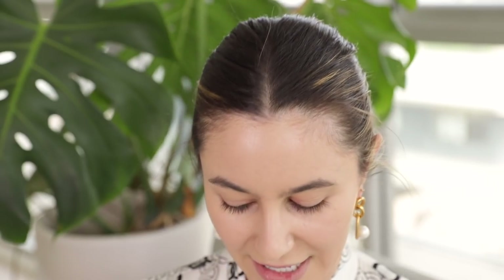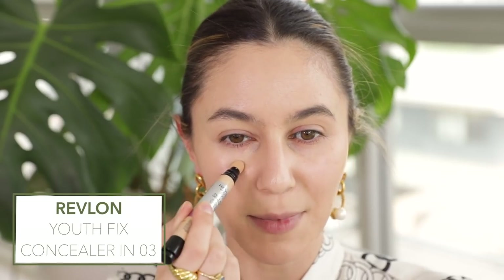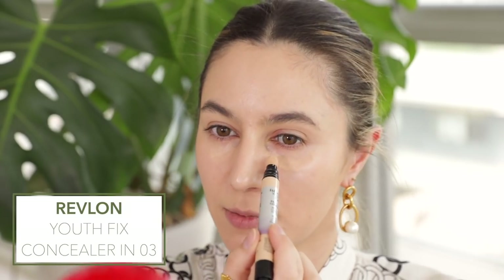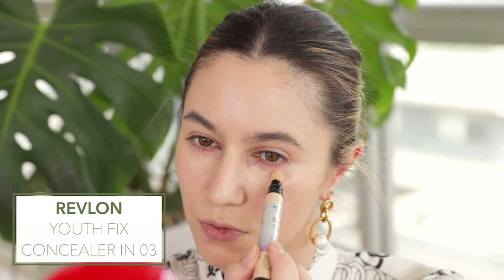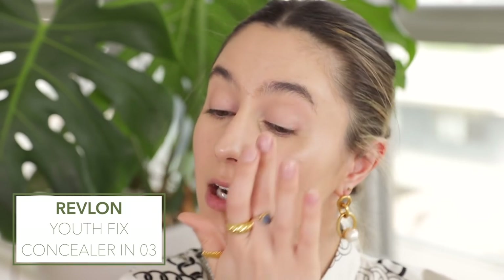Also a little bit of under eye concealer — this is the Revlon Youth Fix. I do find that Zoom does something funny to my under eye circles; there's something about Zoom that makes me look very tired and grey. So adding a generous amount of under eye concealer. This product reminds me a little bit of the Maybelline Age Rewind in that it's really smoothing and brightening but with that lightweight silicone slip. Really getting around that tear duct area — I find that's where a lot of us get quite dark and shadowy.